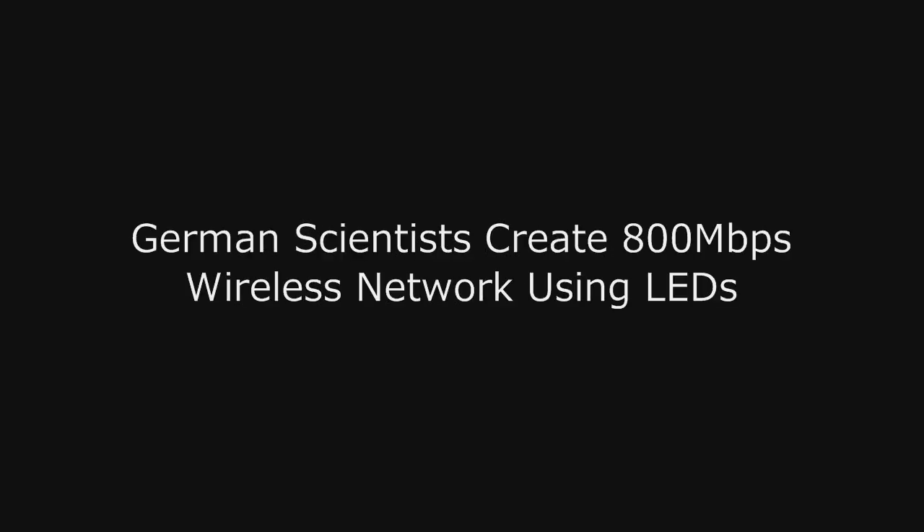What's going on everyone? You're watching Computer Tech TV and I am Rick Arter. German scientists at the Fraunhofer Institute for Telecommunications in Berlin, Germany have basically created an 800 megabit per second wireless network using only LEDs.